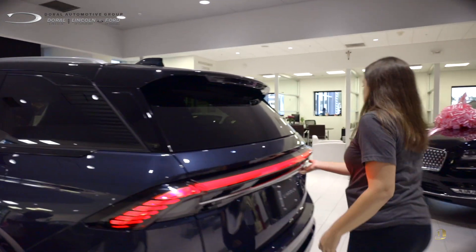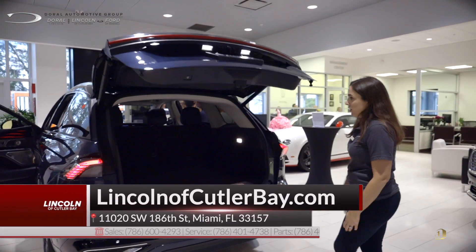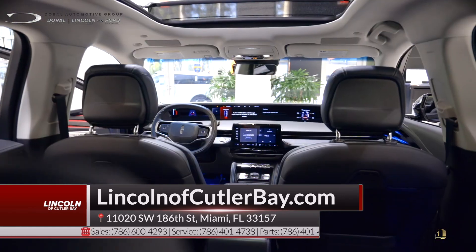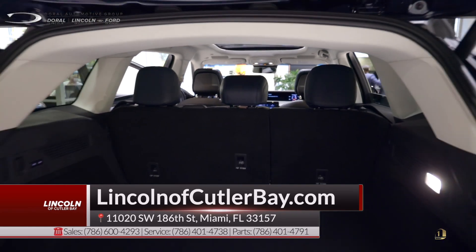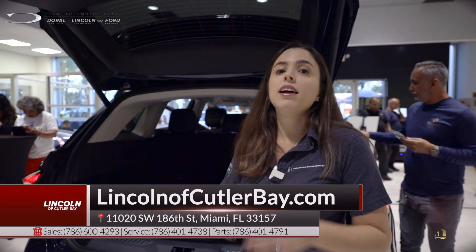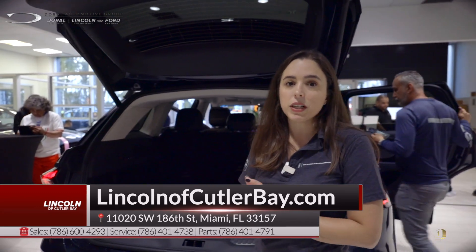And you get a great trunk as well — let's take a look. Huge trunk, super spacious. This car is great for anybody. If you want to come order one, please give us a call. We are already taking factory orders and you can order one today. This vehicle arrives in early 2024.